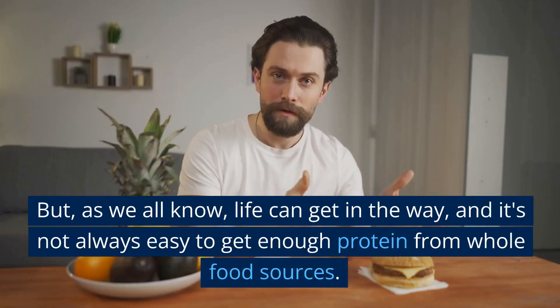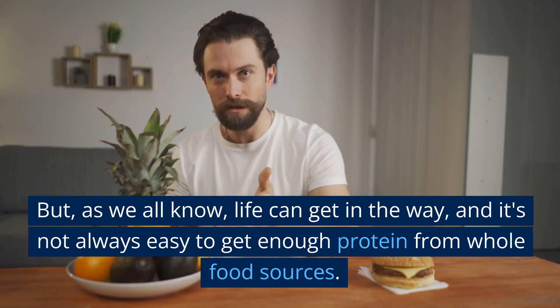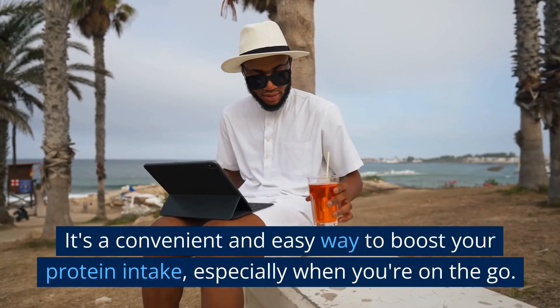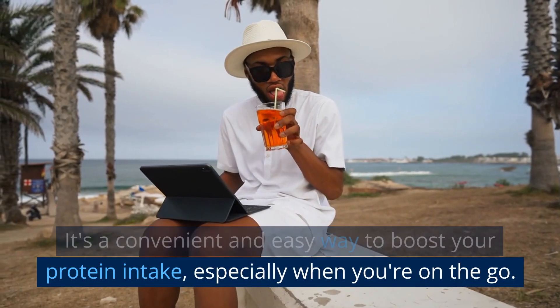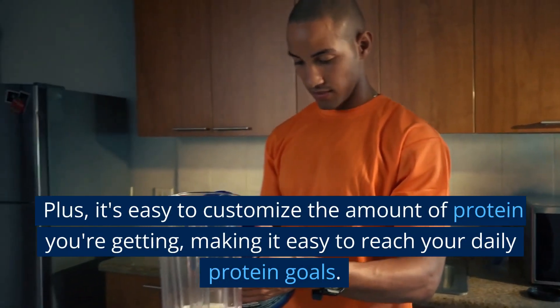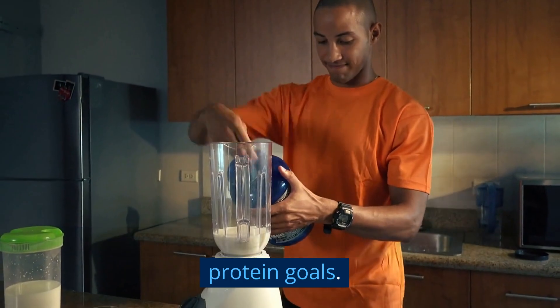But as we all know, life can get in the way, and it's not always easy to get enough protein from whole food sources. That's where protein powder comes in — it's a convenient and easy way to boost your protein intake, especially when you're on the go. Plus, it's easy to customize the amount of protein you're getting, making it easy to reach your daily protein goals.